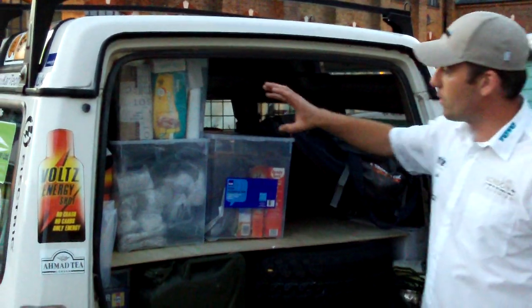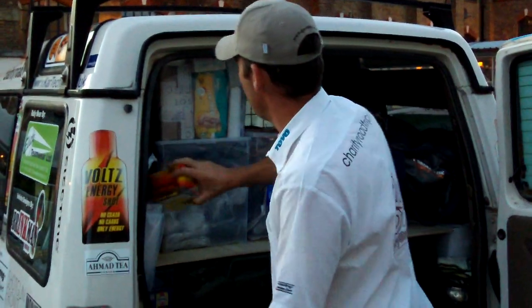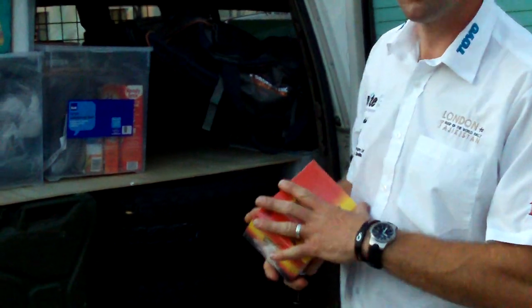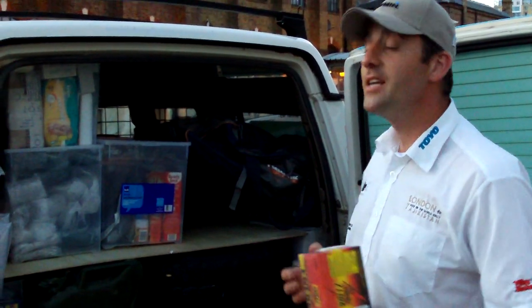In here we've got the stuff we've taken to the orphanage. We've got a first aid kit. We've got Volts Energy Shots drinks, which we'll be testing out — they are our main sponsor. We've got a journalist joining us from Total Off-Road Magazine in a couple of days' time, and she was found by Volts.